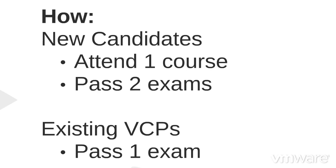To earn this certification, new candidates attend training where they'll receive hands-on experience. They must also pass two exams: one online exam focused on vSphere 6 virtualization foundations, and one test center exam on more advanced vSphere 6 topics. Candidates already holding the VCP5 DCV only need to pass the test center exam.